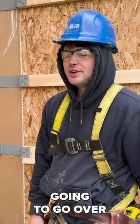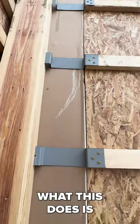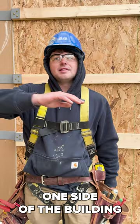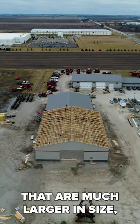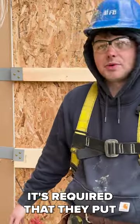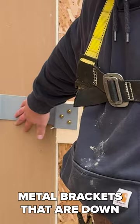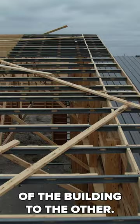In today's video we're going to go over firewall blocking. What this does is basically keep the fire from going from one side of the building to the other. In most commercial buildings and larger buildings, it's required that they put a concrete wall in here, as well as metal brackets that are down low and up high, to keep the fire from transitioning from one side of the building to the other.